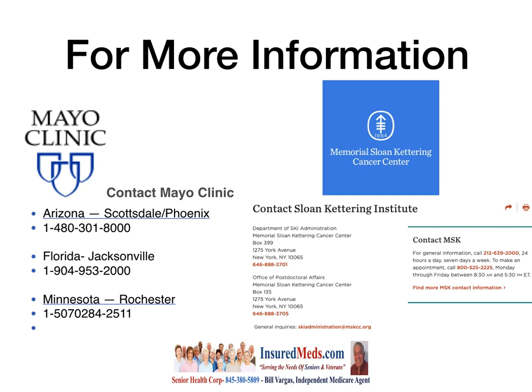Also, here in New York, you can contact the Sloan Kettering Institute at 1-646-888-3701 for general information. Get to know what's available — it might make a difference in your life and make your senior years a lot more comfortable.